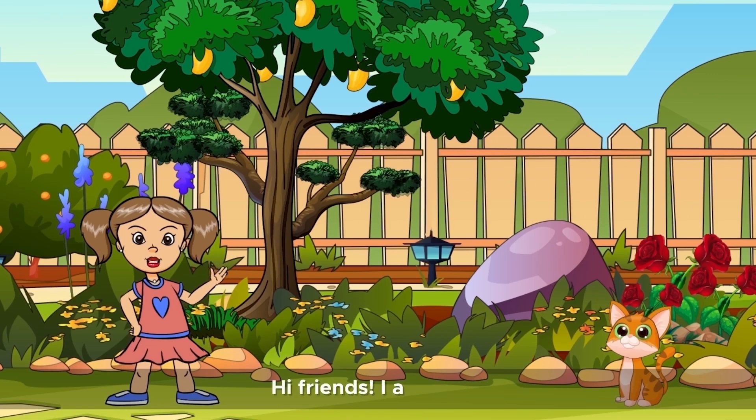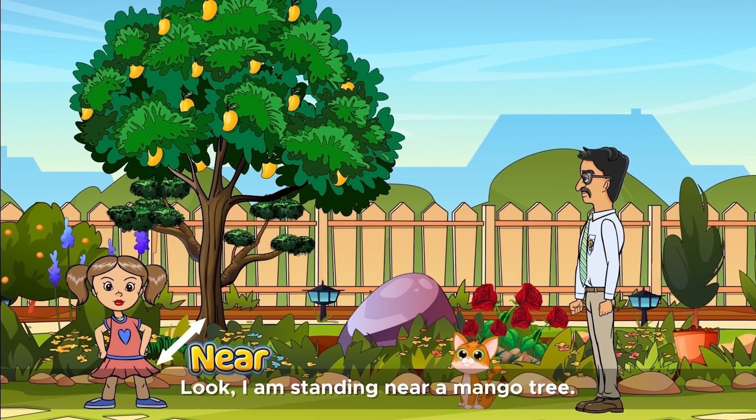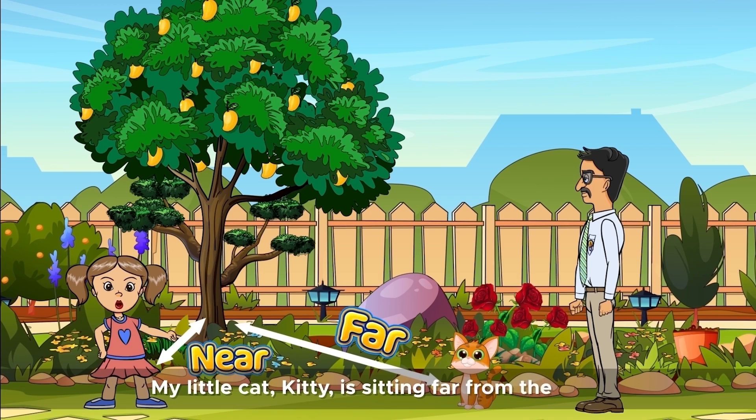Hi, friends. I am Bella. This is my beautiful garden. Look, I'm standing near a mango tree. My little cat, Kitty, is sitting far from the tree.